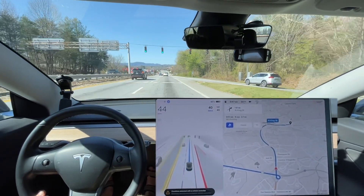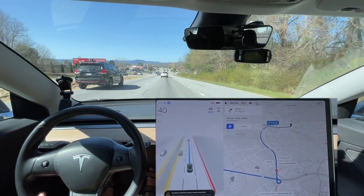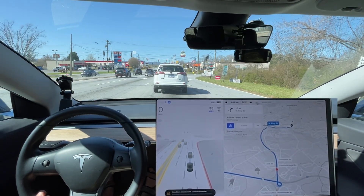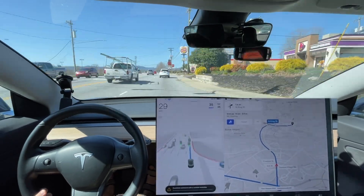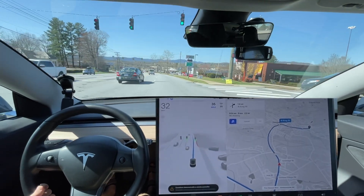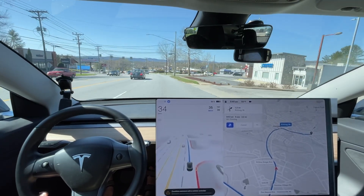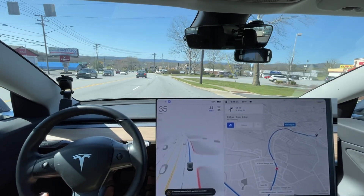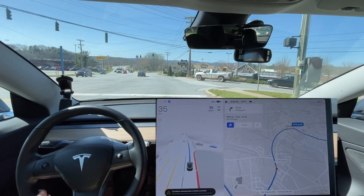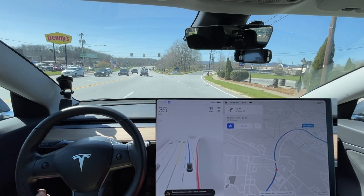I'm gonna go ahead and slow the speed down here because it is a 35 up ahead — should not be going 45, not to mention the red light is red. I pressed the accelerator and that's why it jerked the wheel — because it got closer than it wanted to get to that car. I'm sure they have purposely made that safety gap larger until their confidence in the system has gone up, and that safety gap actually causes a number of issues like that one.